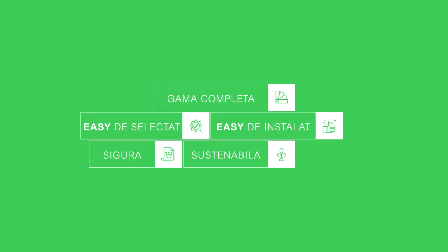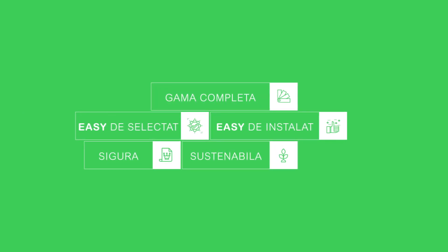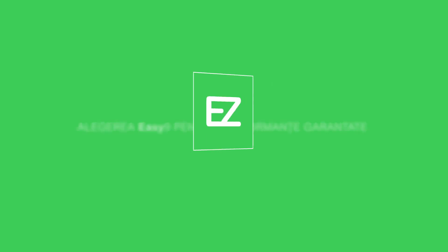Discover our complete range of easy to install, reliable, and sustainable devices. The easy choice for reliable performance. EZ9.